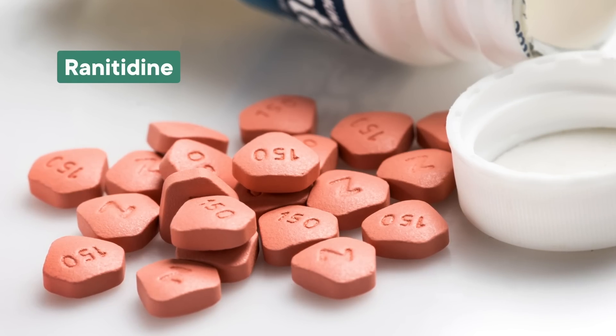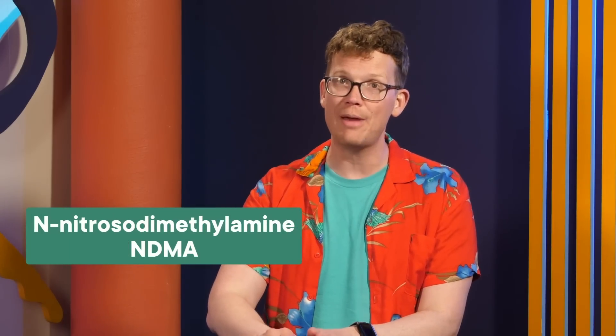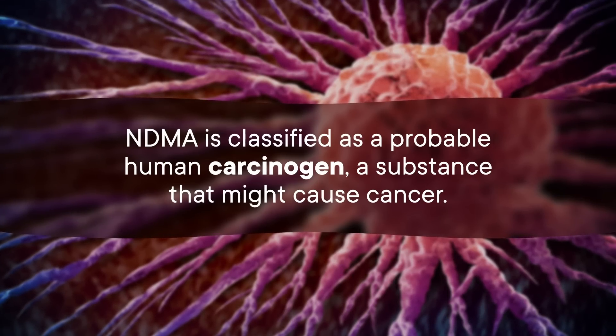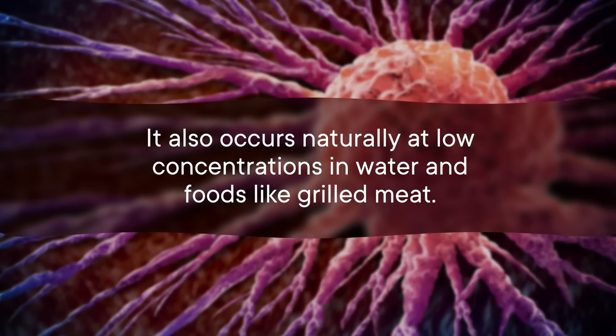Ranitidine, which was sold under the brand name Zantac, is a heartburn medicine. If you're a heartburn type of person, you may have noticed that Zantac disappeared from shelves back in 2020. That's because the FDA was informed that a chemical called N-nitrosodimethylamine, or NDMA, builds up over time in medicines that contain ranitidine. NDMA is classified as a probable human carcinogen — a substance that might cause cancer. It occurs naturally at low concentrations in water and foods like grilled meat, and at low levels it's not a cause for concern, but at higher concentrations it could increase your risk of developing cancer. Just to be clear: you, the consumer, are not responsible for making sure your medicine doesn't decay into a carcinogen, even if you do keep it next to the shower.